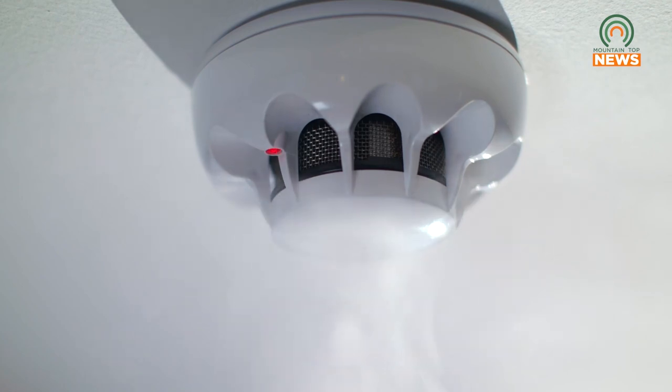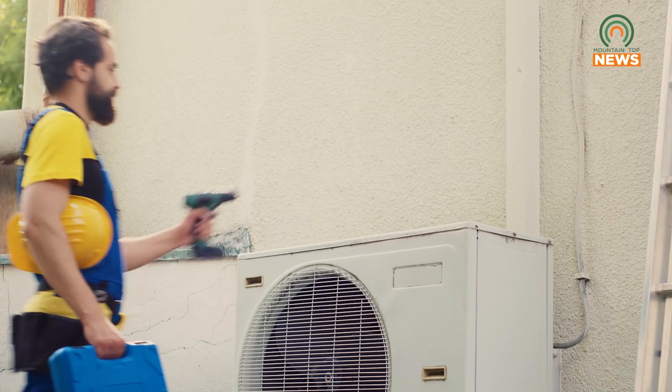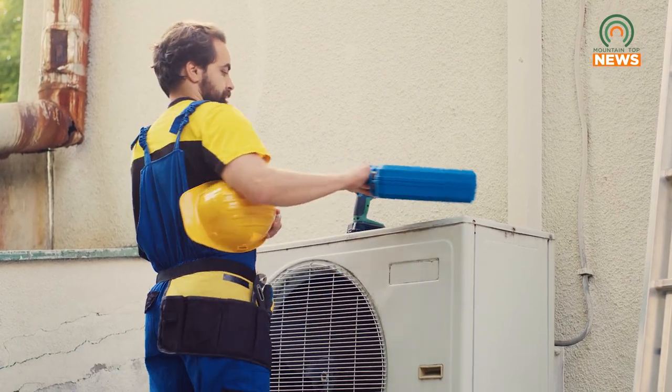As you start using kerosene heaters and different space heaters — things that bring a bigger hazard as far as fire risk — check your smoke detectors and carbon monoxide detectors, because that's going to be your first line of defense. If something happens and you don't know about it, that's going to be able to alert you.